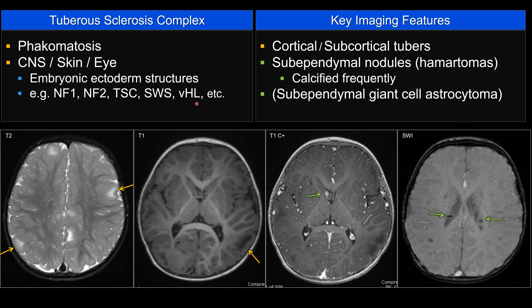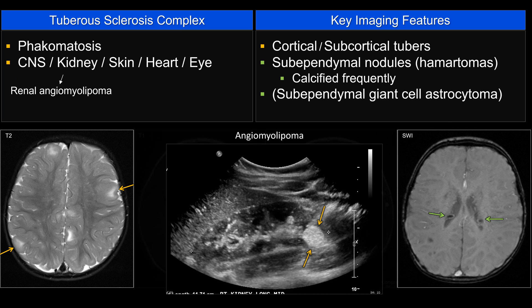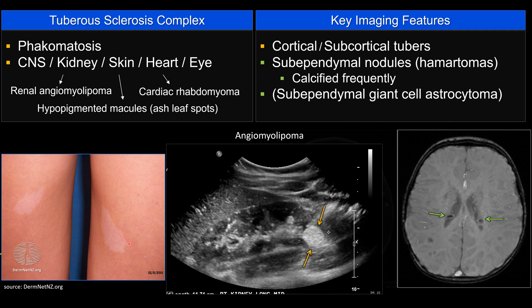Phakomatoses are popular on board exams because they involve many different organ systems. If a case shows CNS involvement plus other organs like kidney or liver, think phakomatosis. For tuberous sclerosis specifically, they can show renal angiomyolipoma, a cardiac lesion, or skin lesions — the hypopigmented macules known as ash leaf spots.